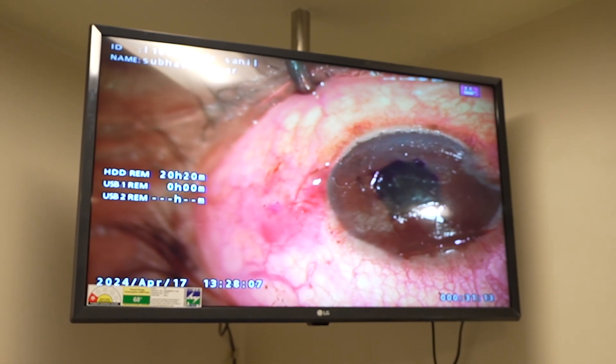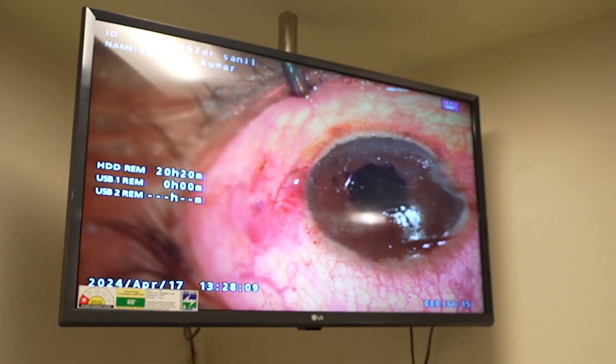The second option is corneal tattooing. What is corneal tattooing? It is like how you do a tattoo on any other part of your body. We use a dye that can color the eye. There are different colors you can use based on your other eye color — we can match it. For Indian eyes, you majorly use black or brown.